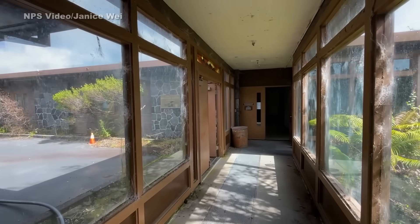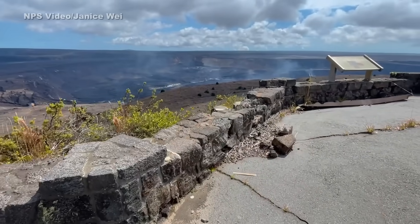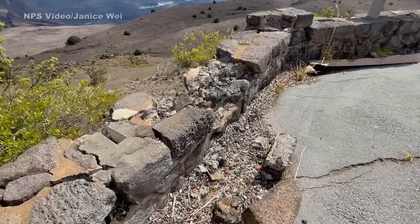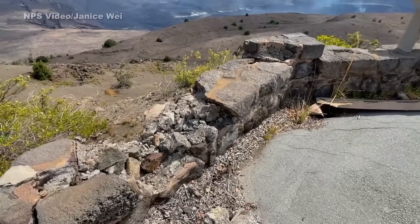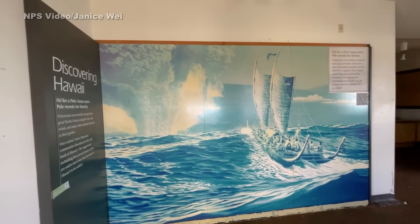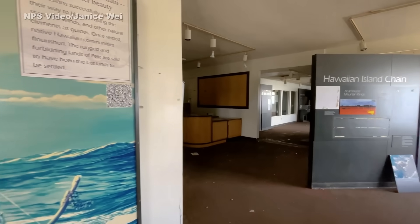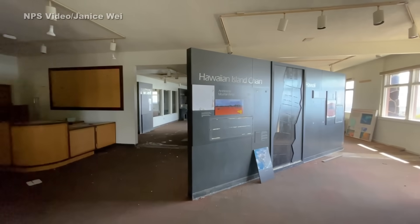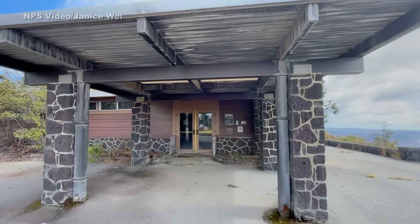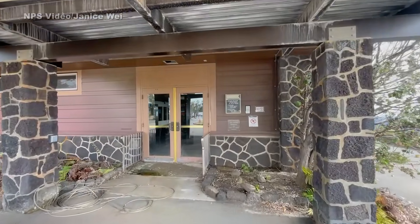Meanwhile, the removal of buildings overlooking the summit caldera is underway. The project has nothing to do with the latest volcanic unrest. Rather, it is related to the eruption and summit collapse of 2018, which heavily damaged the structures at the location. These are the last videos recorded within the now-abandoned Jaguar Museum and the former USGS Hawaiian Volcano Observatory buildings. The National Park Service says the contract for phase 1 of this disaster recovery project is 600 days. The park plans to restore the overlook area to a more natural landscape, considered by Native Hawaiians and other groups as a sacred area.